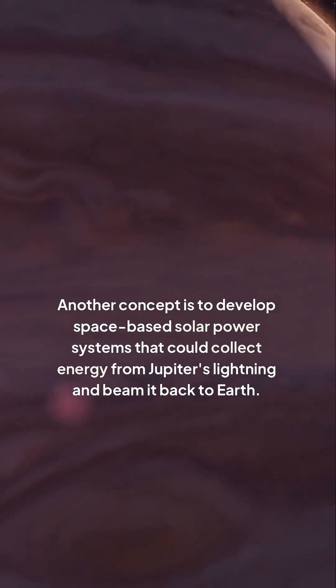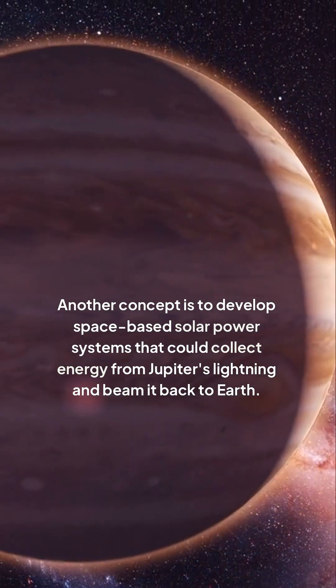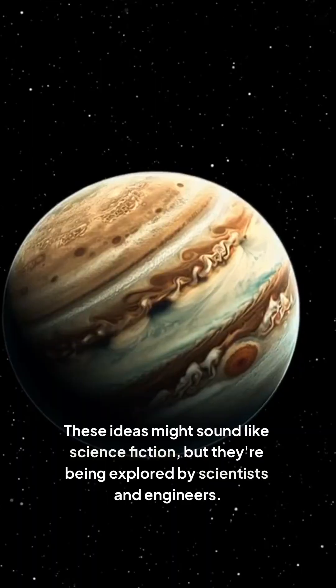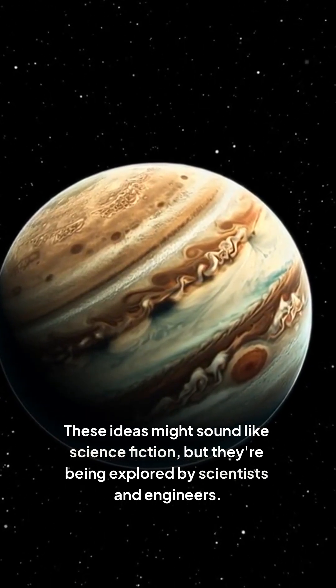Another concept is to develop space-based solar power systems that could collect energy from Jupiter's lightning and beam it back to Earth. These ideas might sound like science fiction, but they're being explored by scientists and engineers.